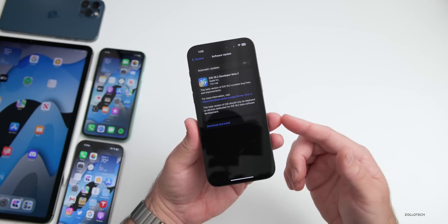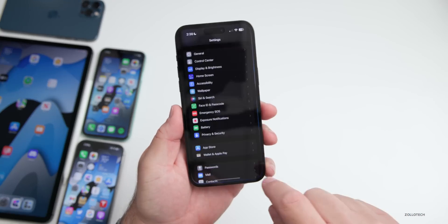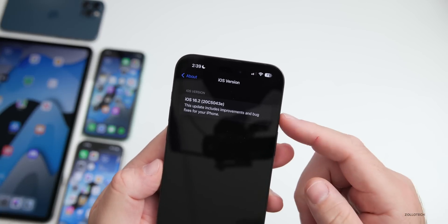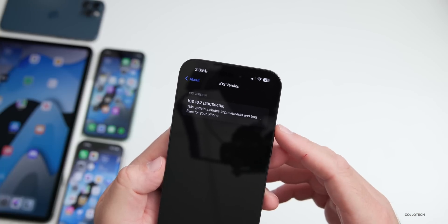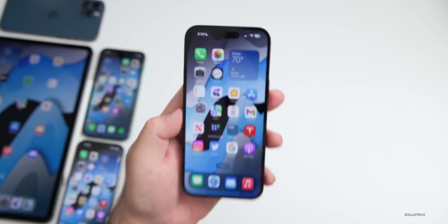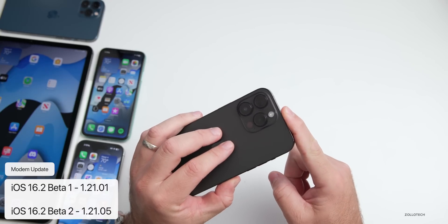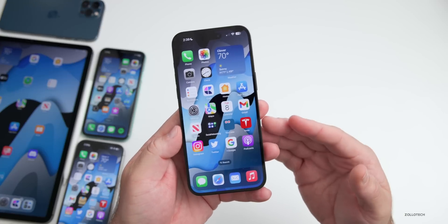The audioOS update is actually the HomePod update's name. Going to Settings > General > About, the build number is 20C5043E. With beta 1 we had an E at the end as well. This update also includes a modem update — we went from version 1.21.01 to 1.21.05 on the iPhone 14 Pro Max.